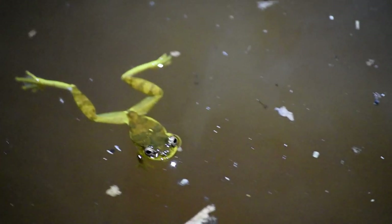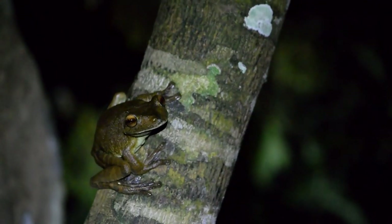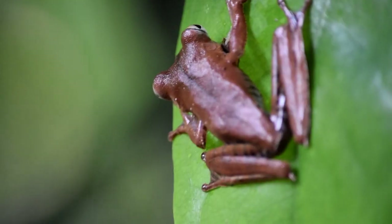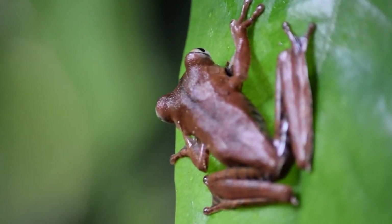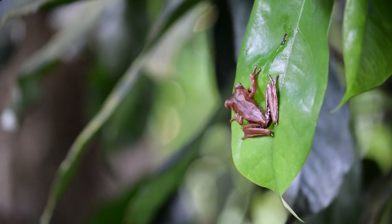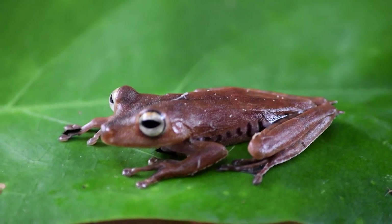For amphibians, acoustic transect sampling is very important, because a lot of species are living in the trees, so it's really hard to see them — for some species it's actually impossible to see them. But because of their call, we are still able to record them, because every frog species has its own call.